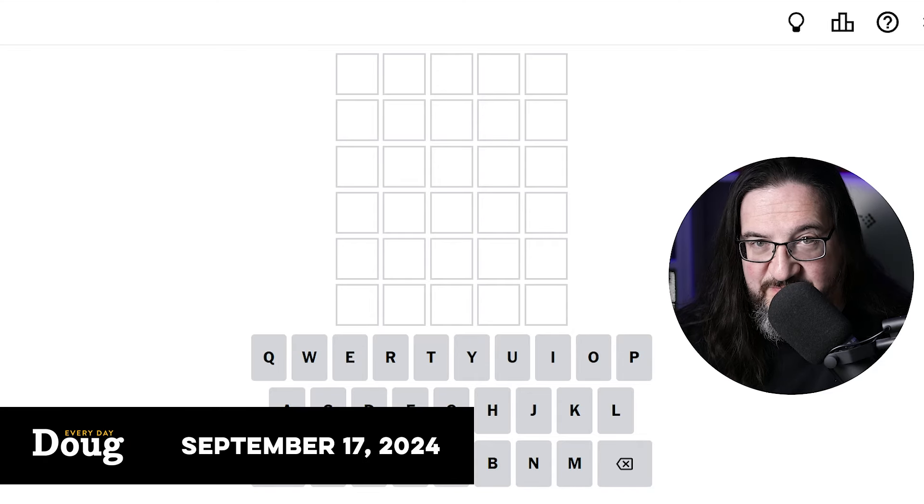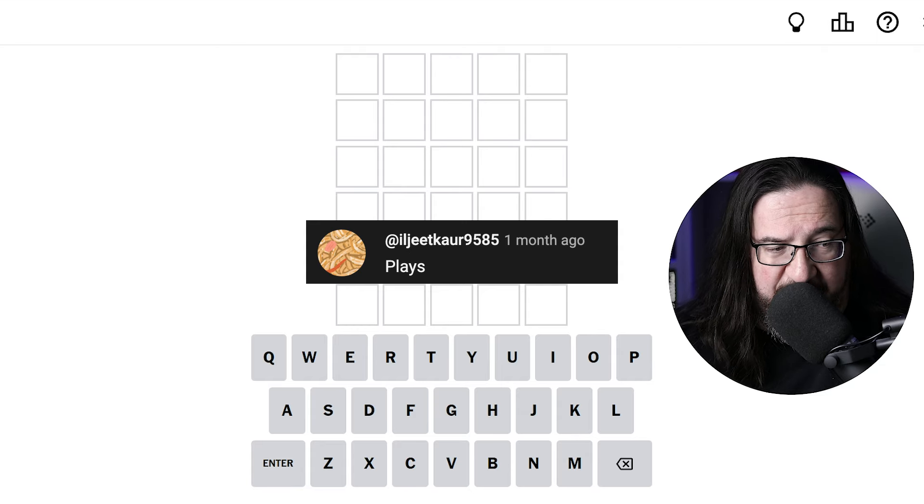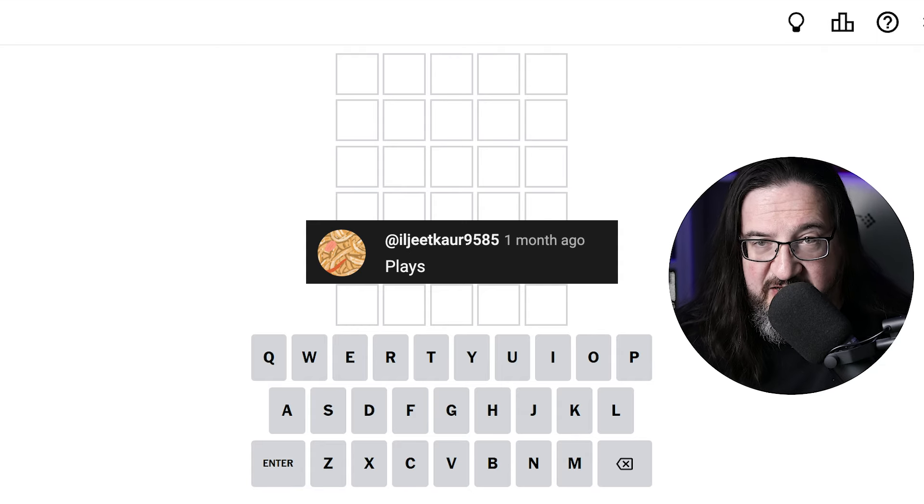Well, hello, everyone. It's Tuesday, September 17, 2024. I am Doug. It's time once again to play some Wordle. I'm not 100% sure on the correct pronunciation, so I hope you won't mind if I call you Jeet for short. Jeet writes in: plays.